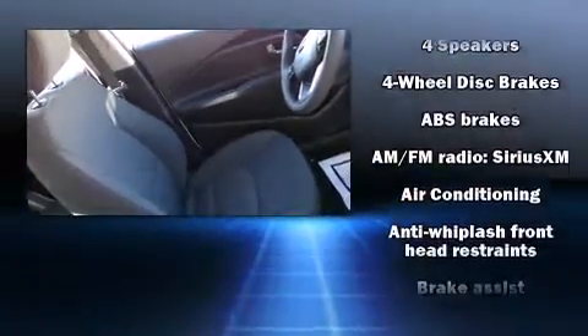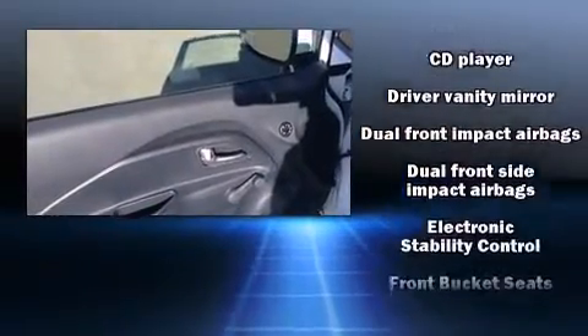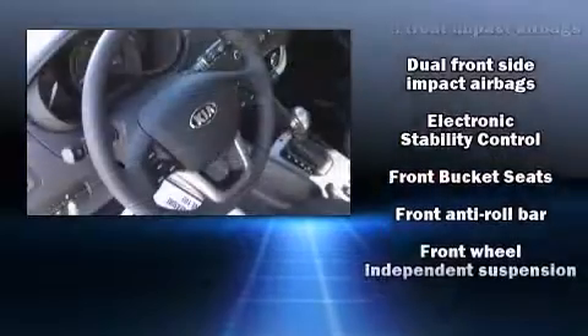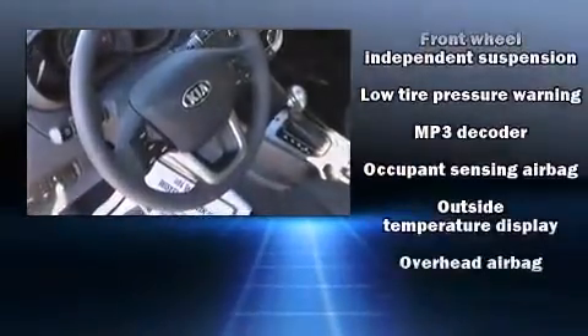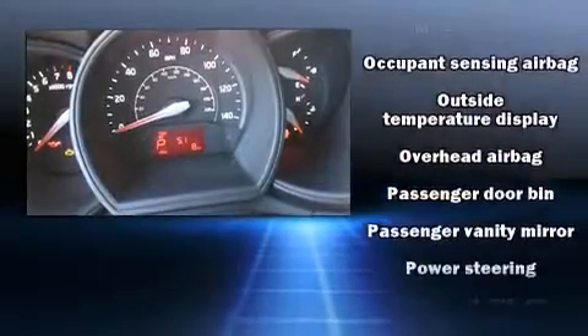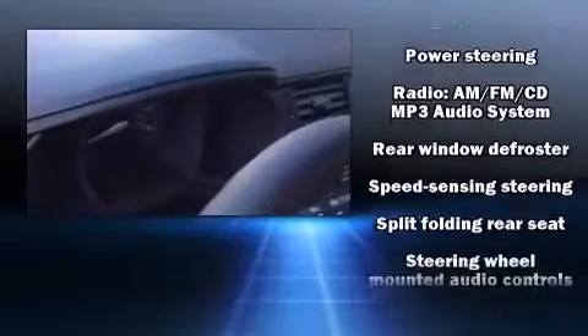Kia also prioritized safety and security by including dual front impact airbags with occupant sensing airbag, head curtain airbags, traction control, brake assist, anti-whiplash front head restraints, ignition disabling, and four-wheel disc brakes with ABS.